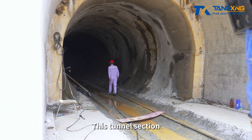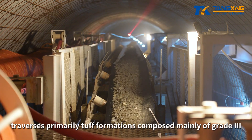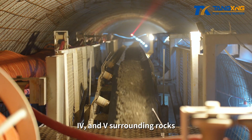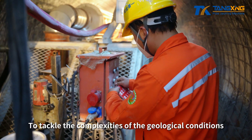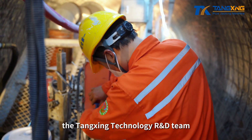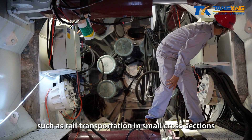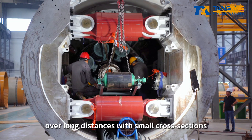This tunnel section, spanning approximately 1,001.5 meters, traverses primarily tough formations composed mainly of grade 3, 4, and 5 surrounding rocks. To tackle the complexities of the geological conditions, the Tanshing Technology R&D team made precise decisions on various technical challenges, such as rail transportation in small cross-sections with significant slopes and rapid excavation over long distances with small cross-sections.